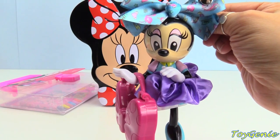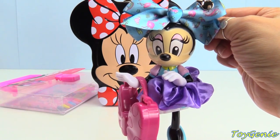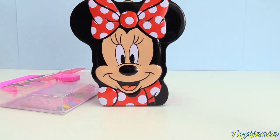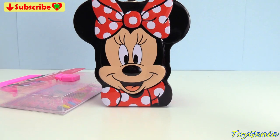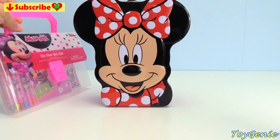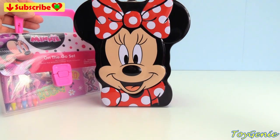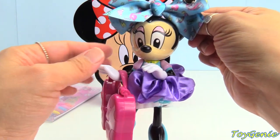Hey guys! Today, let's take a look at this super cute mini that has accessories on her that you can use too. Plus, we have this adorable tin mini mouse purse that also has a bunch of surprises inside. And, we also have this on-the-go stationary set with a bunch of stickers and crayons. So, let's take a look at this mini first.